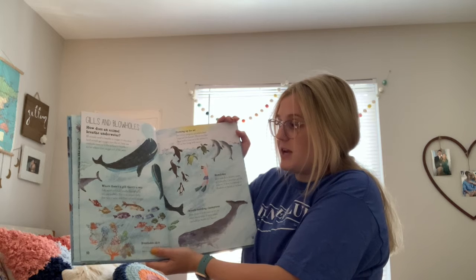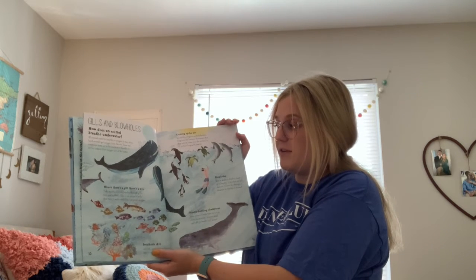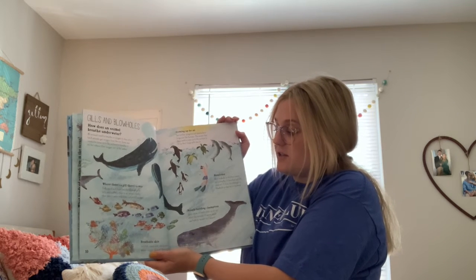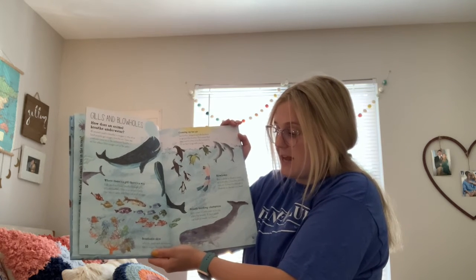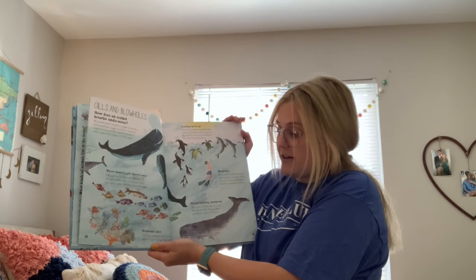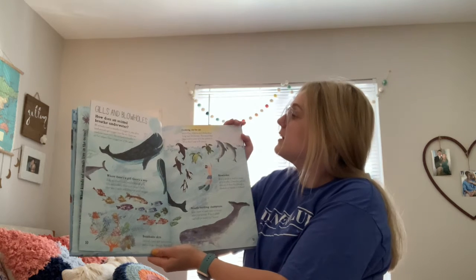Fish, squid, and crabs breathe through gills. Gills are feathery flaps in an animal's body that take in water and filter out useful oxygen. Breathable skin — jellyfish, corals, and sea anemones take in oxygen through their skin.